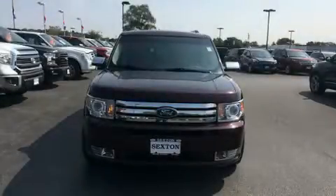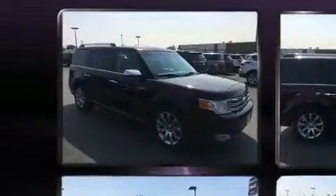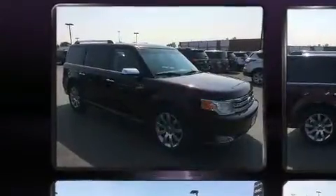Treat yourself to a test drive in the 2011 Ford Flex. It features all-wheel drive versatility, an automatic transmission, and the 3.5-liter six-cylinder engine.